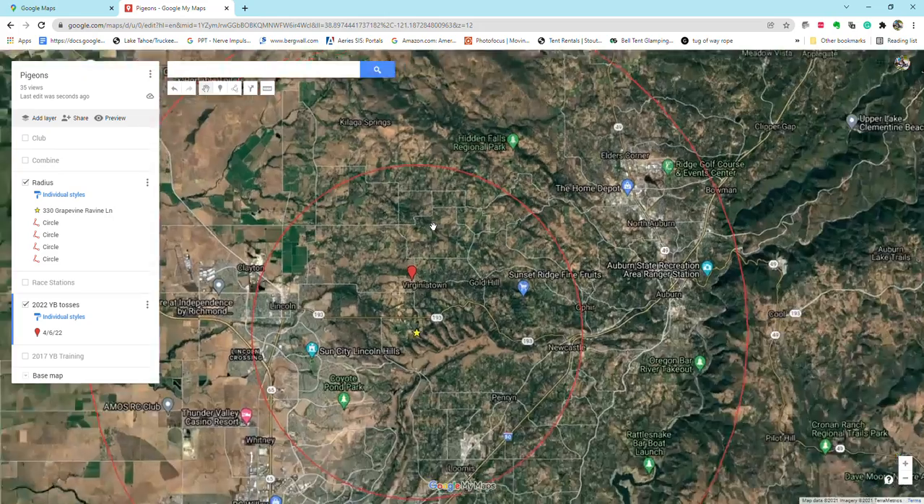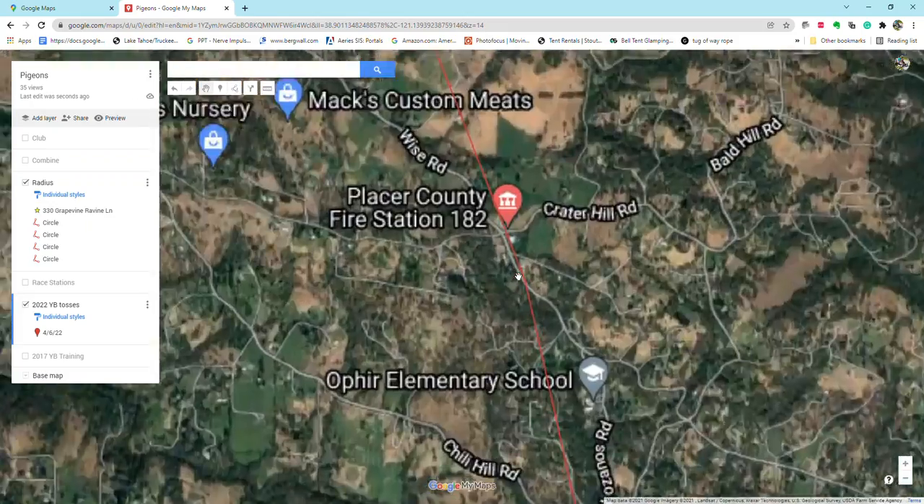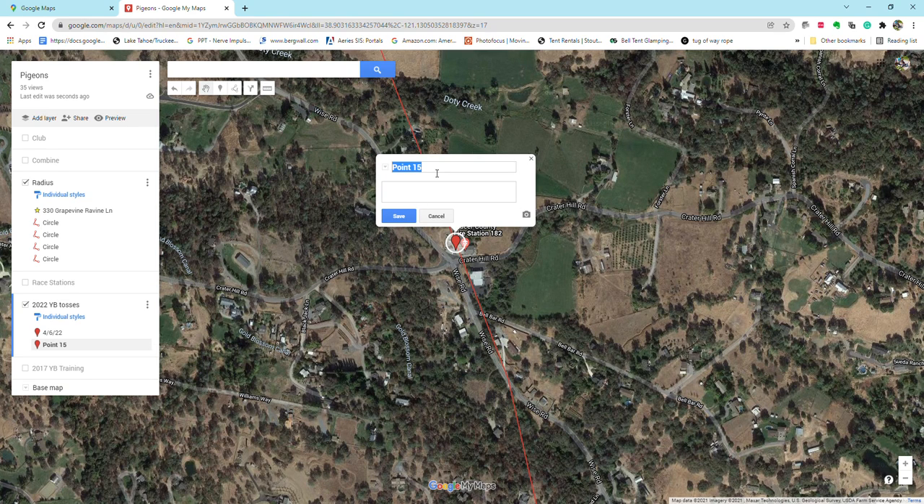My next toss, I'm going to bring the birds out to about five miles. There's a fire station I like to train from — it's five miles from my loft. I'm going to train the second toss from that five-mile spot, and let's say this is the next day.